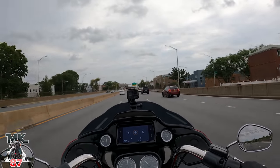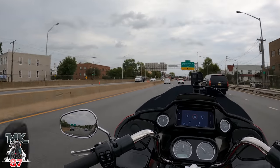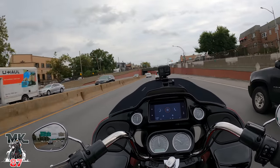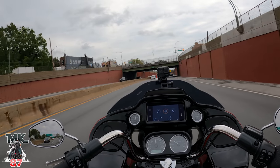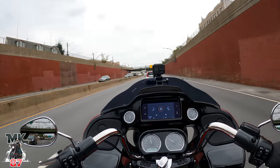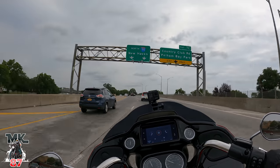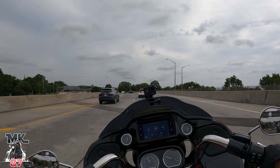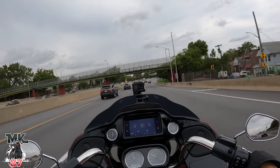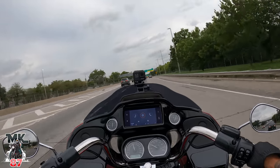If you notice, yes I am wearing the Ruroc — still going back and forth with emails with them. I actually received a nice little email from them; they're trying to make me happy right now. I'll be following up later on in another video — they're trying to make things right. I really wanted to love this helmet because, let's be honest, the helmet looks dope as hell. The reason why I'm still vlogging with it is I made it my vlogging helmet and did the whole setup. We'll see what happens.